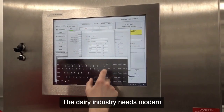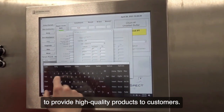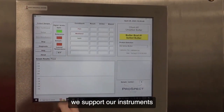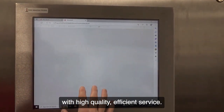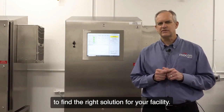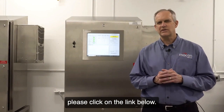The dairy industry needs modern and trusted solutions to provide high quality products to customers. Prospect analyzers provide the right technology for butter, and at Amatec MoCon, we support our instruments with high quality, efficient service. We're your trusted partner for inline dairy analysis, and we're happy to work with you to find the right solution for your facility. To learn more, please click on the link below.